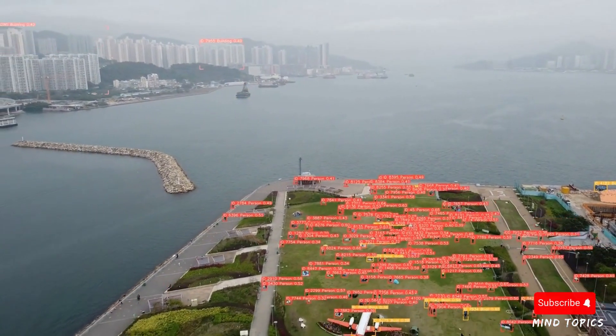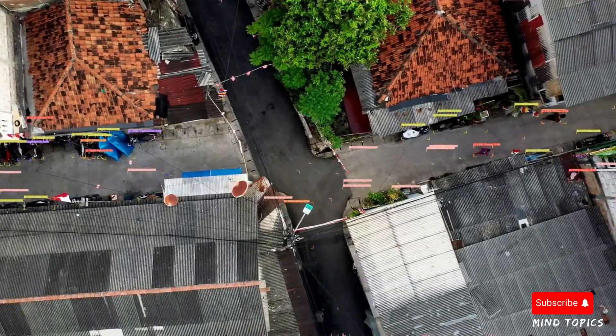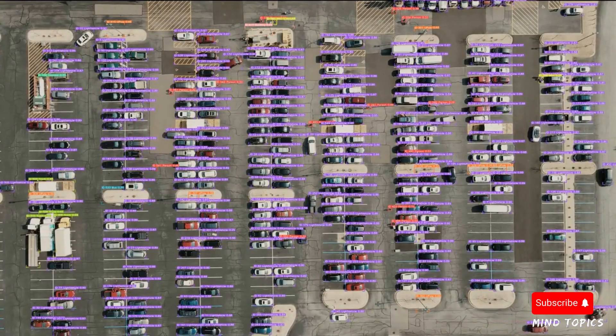Built on the YOLOv8 framework, Waldo excels at identifying objects like cars, buildings, people, and even boats, all from overhead images.